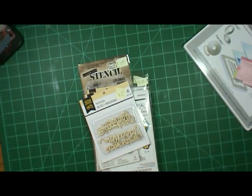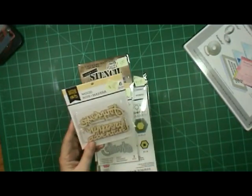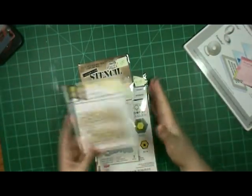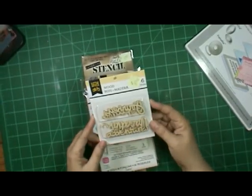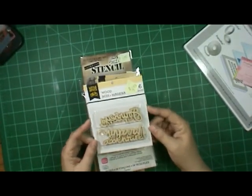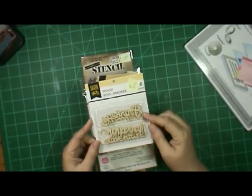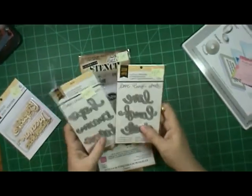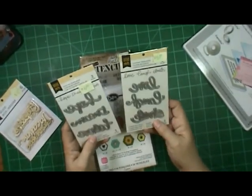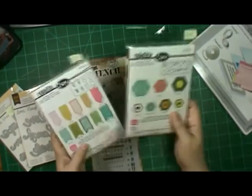Anyway, I got these little yellow bicycle stamps and I believe they were four dollars. I spent 31 altogether on this, and then the shipping was like three dollars and something, so the shipping was awesome. Prices were awesome, shipping was awesome. I got these little wood veneers for four dollars, and these dies were five bucks each — they're Little Yellow Bicycle also.